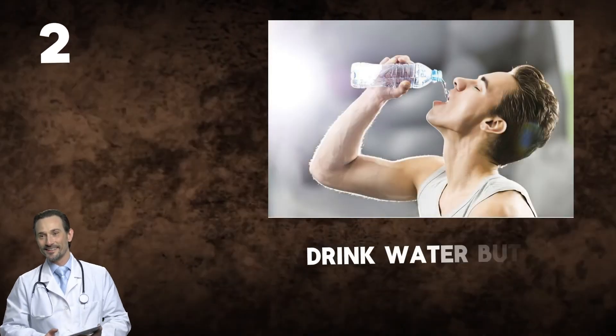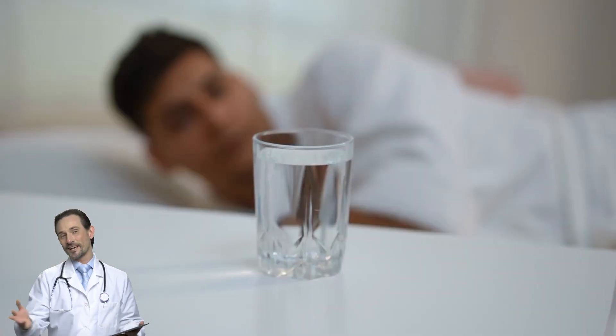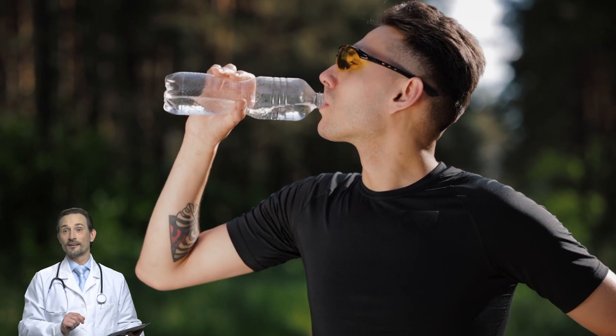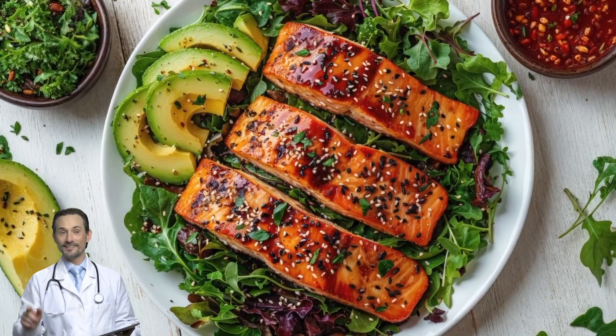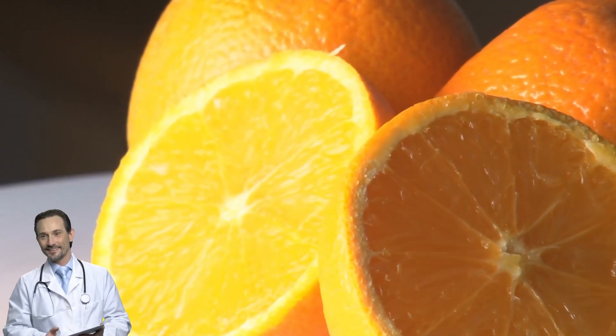Step two: drink water, but not too much. Sip water throughout the evening instead of chugging a full glass right before bed. If drinking water at night makes you wake up too much, try eating hydrating foods with dinner instead — cucumber, watermelon, and oranges are great options.